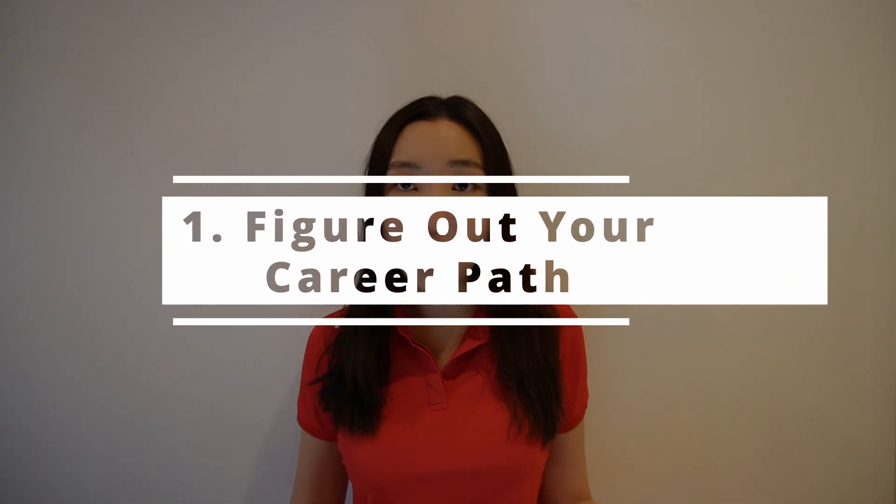The first step will be to figure out your career path — what type of positions you want to apply for. The most popular path for bootcamp graduates is becoming a software developer, and that's what I wanted to do as well. But even within that, you might want to be a front-end, back-end, or full-stack developer. Some other possible paths include product manager, freelance developer, or DevOps engineer, just to mention a few.